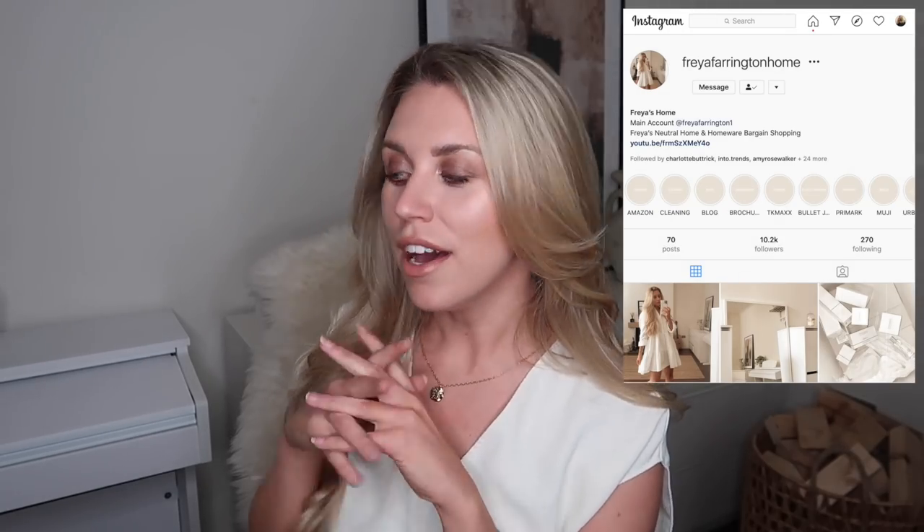Hi guys, welcome back to my channel — welcome if you are new here. My name is Freya, I upload two videos every single week. Today's video is going to be one of my favorite ones to film and one of your favorites to watch — it is of course a Zara haul, in particular Zara Home. If you're into homeware and interiors, I have my Instagram Freya Farrington Home and my fashion one Freya Farrington. I'd love it if you'd subscribe and stay tuned for more Zara hauls.